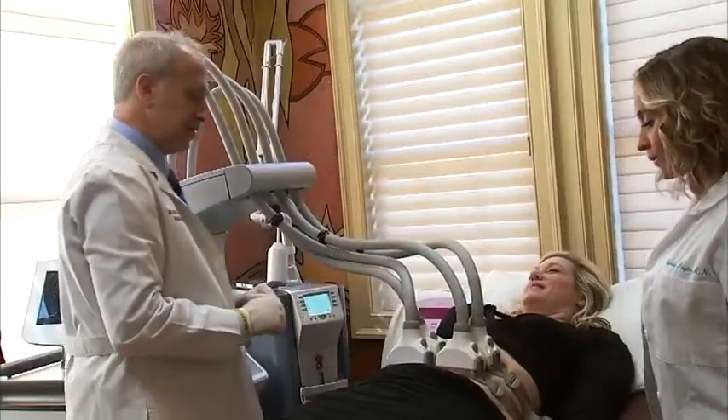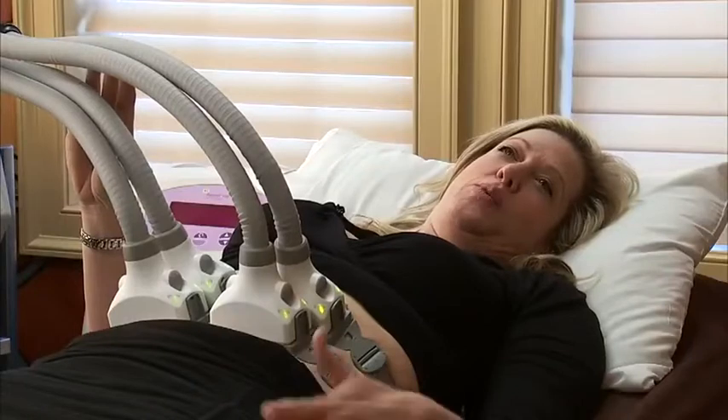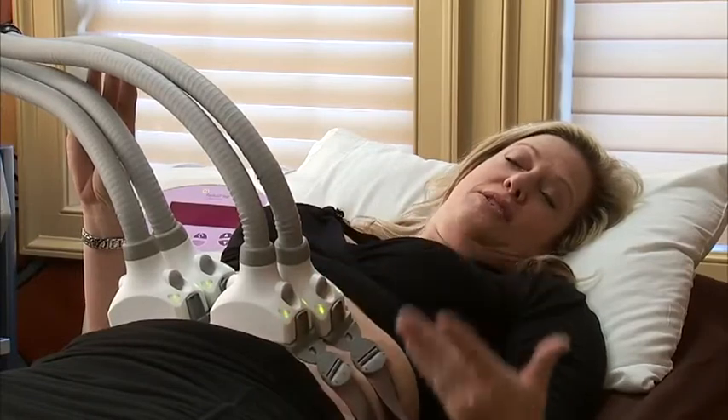It's non-invasive. You can keep most of your clothes on and you're awake the whole time. The doctor uses lasers to literally melt the fat away. It feels like waves of heat, and then just at the point where you can really feel it's at its hottest, it starts to cool. This whole thing will take 25 minutes. Right now the FDA has only approved using this machine on certain areas of the body — the abdomen and love handles.